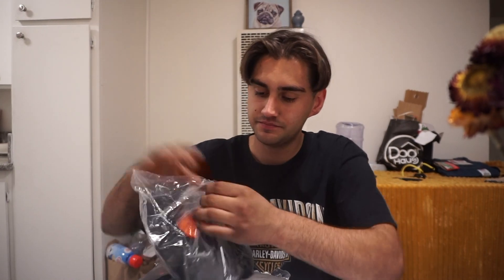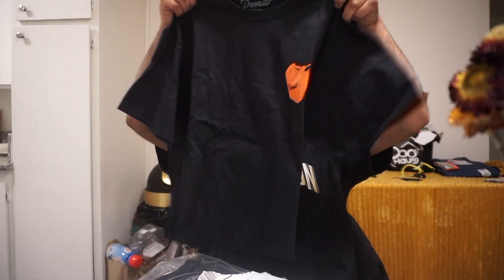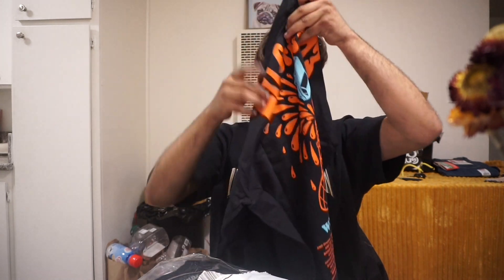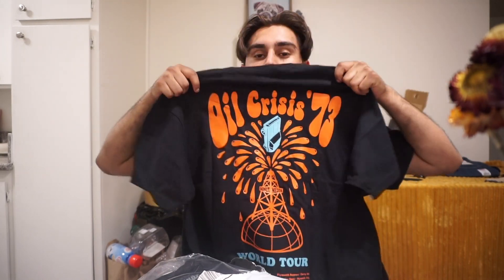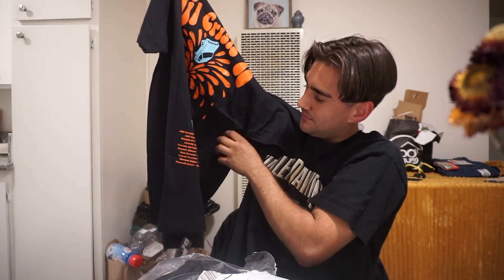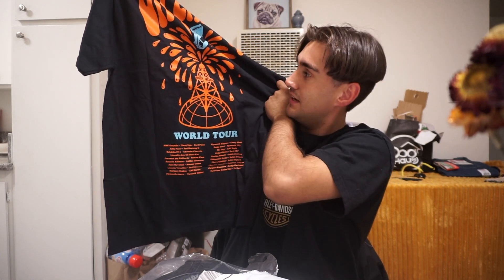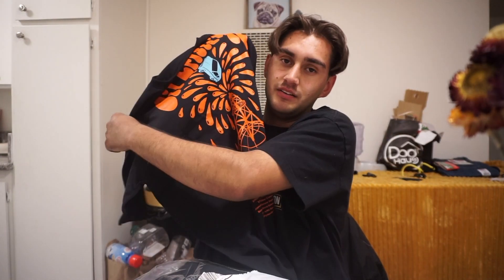First things first, I got a shirt — size large. I got this Oil Crisis t-shirt in a size large because I'm a thick boy. It has a little Oil Crisis logo right here and 'World Tour' at the bottom. The back of the shirt has 'Donut Media' with like an oil tower. In the front there's a little gas can dripping oil that says 'Donut' in the middle — looks very cool. The logo itself is pretty big, I like how big it is. Really cool shirt, I like it.